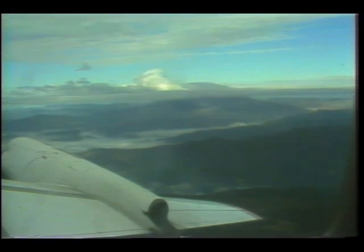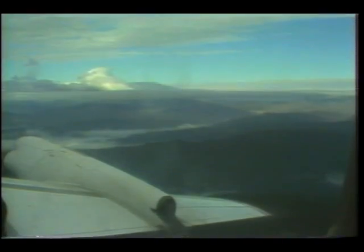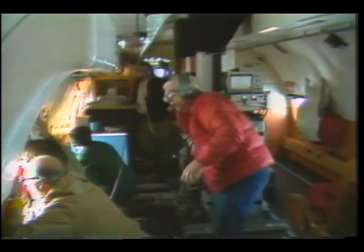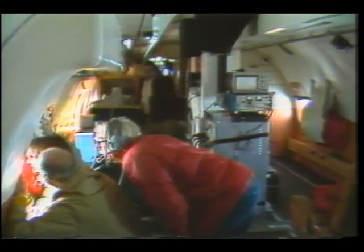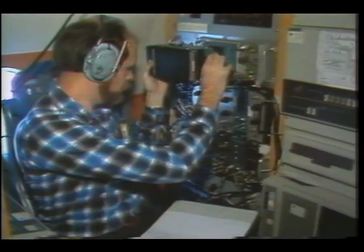Ever since the spectacular eruption of Mount St. Helens, NASA has been working closely with other scientists to assess the impact. One of NASA's high-altitude U-2 aircraft sampled the air within 100 miles of the volcano. Recently, a plane from the Langley Research Center in Virginia flew a group of scientists and their instruments near the mountain. Among other things, they attempted to find out how much and what kind of gases come out of volcanoes. Worldwide, there's very little volcano data available.